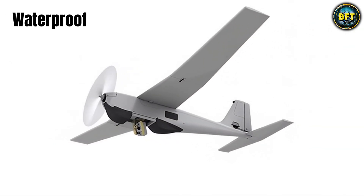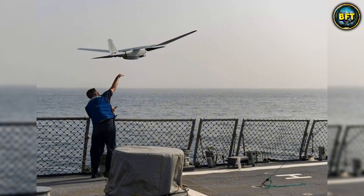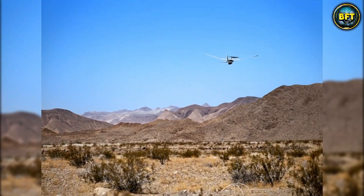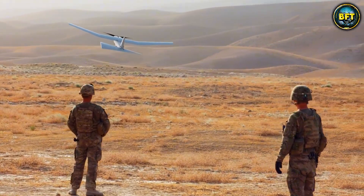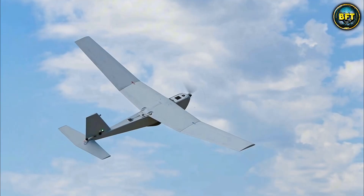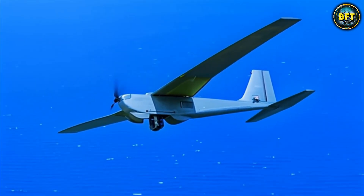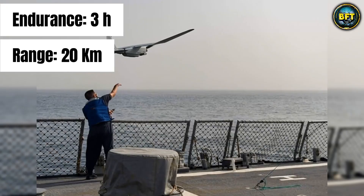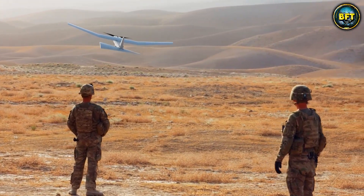The RQ-20 Puma is waterproof. When you are a country like Greece with thousands of kilometers of coastline, waterproof is not just a feature — it is a necessity. This drone can land directly in salt water, bob around like a duck, be picked up by a boat, dried off and thrown back into the air. It is used extensively by the Hellenic Navy and Special Forces for maritime surveillance. It flies quietly with a gimbaled camera with 360 degrees of continuous pan, creating a seamless picture of what is happening on the waves. It has an endurance of over three hours and a range of 20 kilometers.